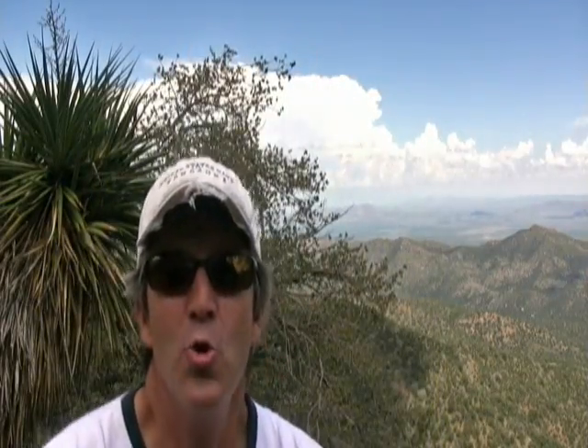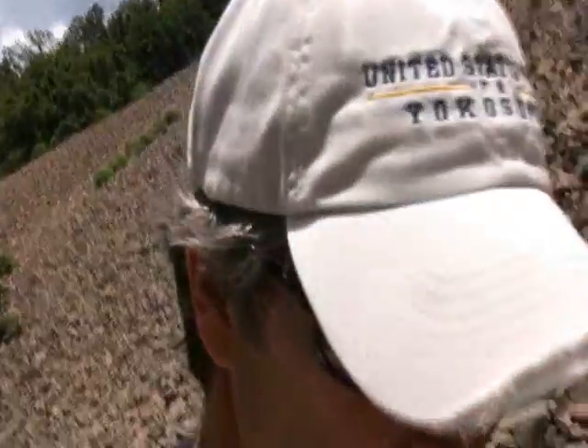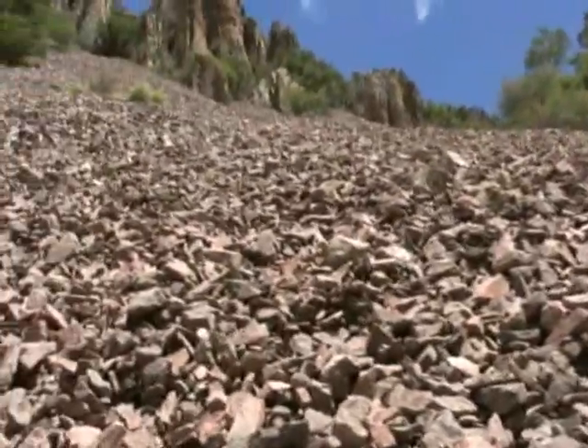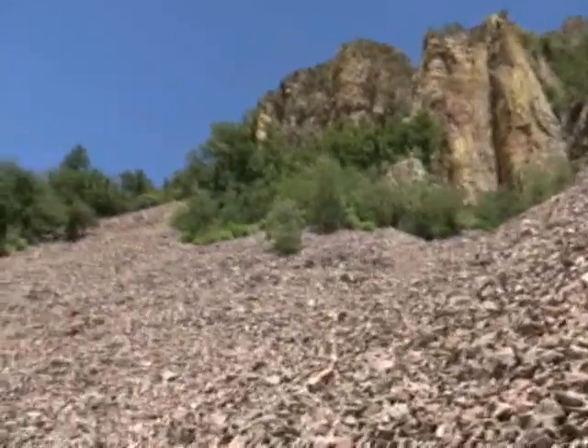That was close, baby — almost went off the edge. Nicholas and I are looking for lepidus, which is a rock rattlesnake, and twin-spotted, which is the prize. We're close to finding one, I know we are. They're right there under one of those rocks — we're right there. I'm pretty sure we have a good chance of finding one.